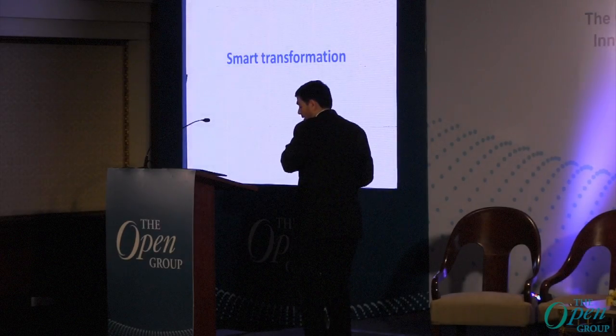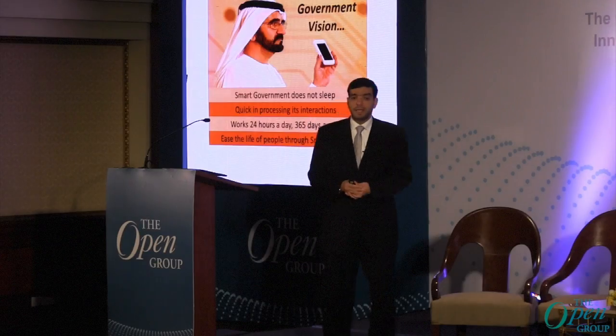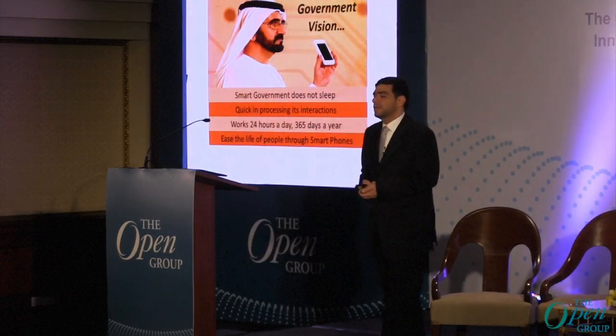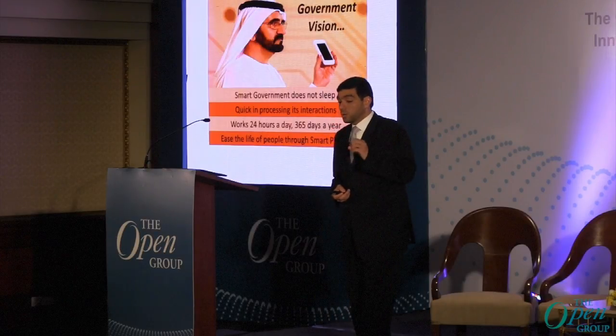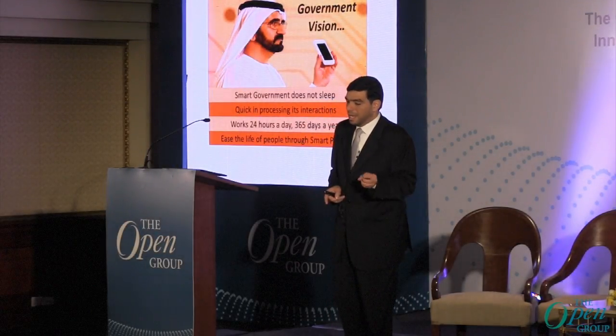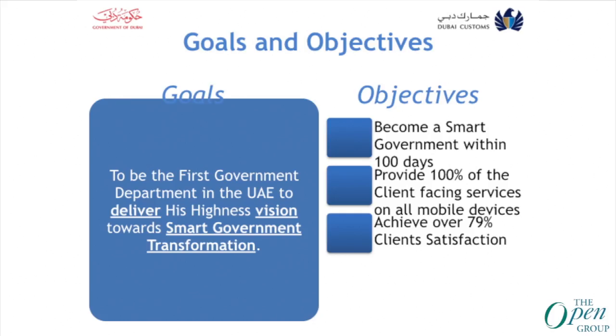Now we will cover the transformation of Dubai Customs, which was inspired by the vision of His Highness Sheikh Mohammed bin Rashid, UAE Prime Minister and Ruler of Dubai. He said: 'The smart government does not sleep — it processes interactions, works 24 hours a day, 365 days a year, and improves the lives of the people through the smartphone.' That was the basis of Dubai Customs' transformation. Our goal was to be the first government department to deliver His Highness's vision towards smart government transformation.